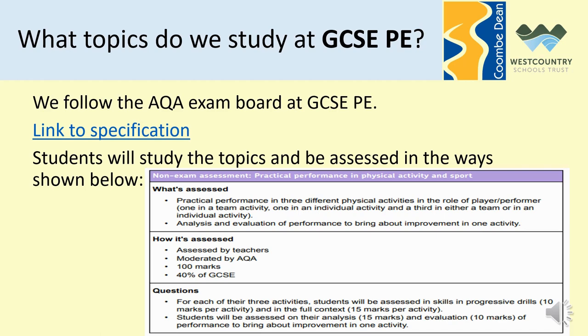There are two examinations to be held in the summer of Year 11: Paper 1 and Paper 2. They are highlighted on the next slide, and there is also a practical element that makes up 30% of a student's final grade and a coursework element which makes up 10% of their final grade. All of these weightings and the information about them are found on this page and the next slide, and if you want to check out the specification for the exam board I've put a hyperlink there too.